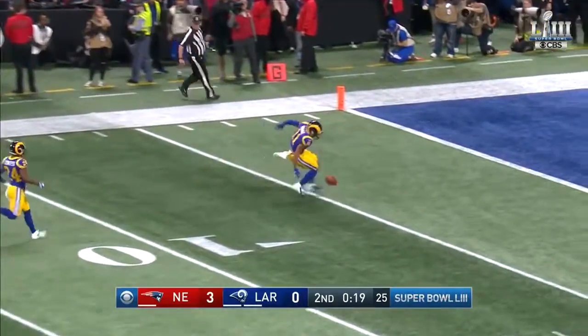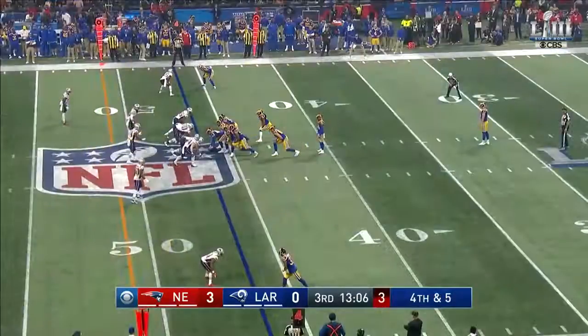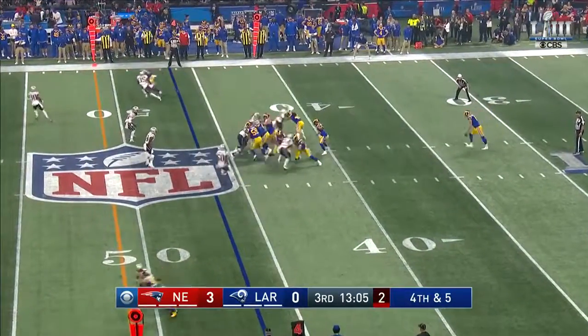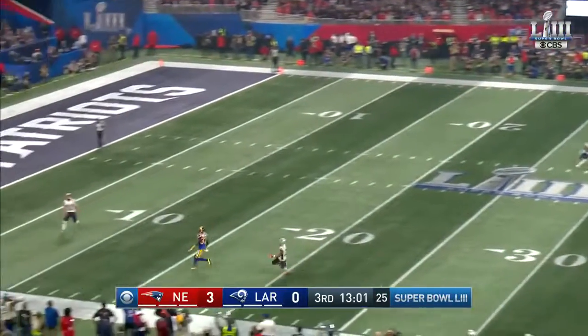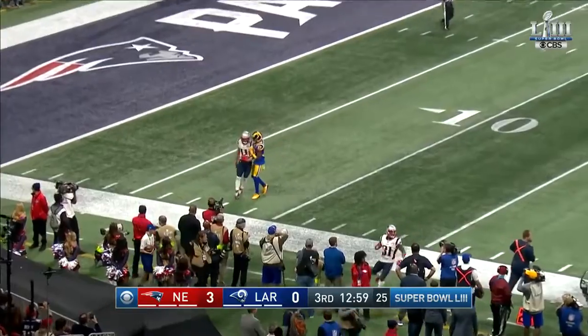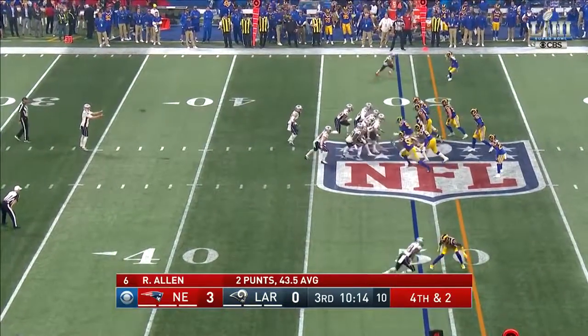That punt bounding down to the two, which once belonged to Ty Law, who was elected to the Pro Football Hall of Fame yesterday — Ty Law, the former corner for the Patriots. Fair catch by Edelman. If he's going to make you miss, make him miss at the line of scrimmage.